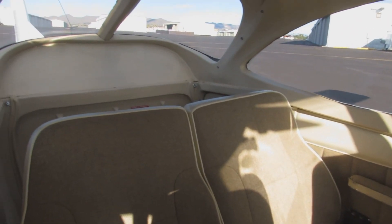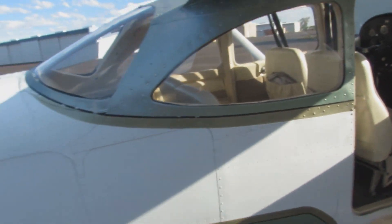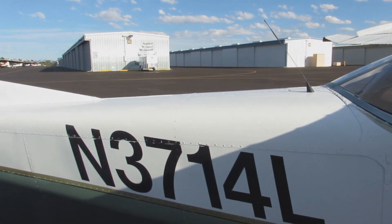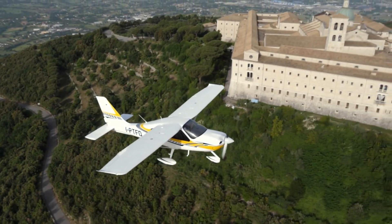The Cessna 172 has a maximum range of 640 nautical miles, while the P2010 can fly 591 nautical miles. For service ceiling, the Cessna 172 can fly up to 14,000 feet, while the P2010 can fly up to 12,000 feet.